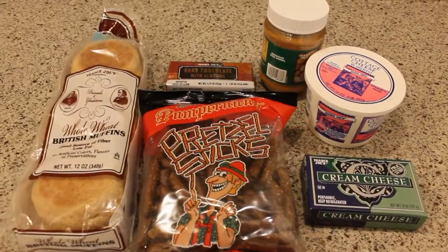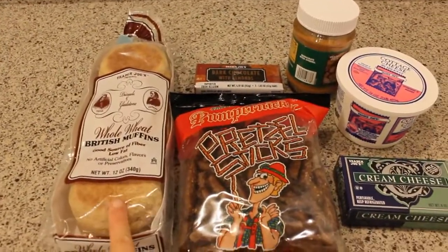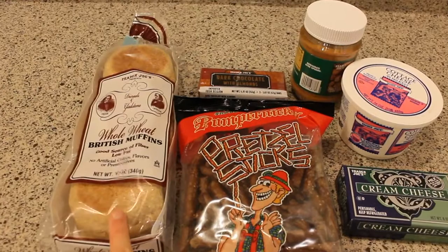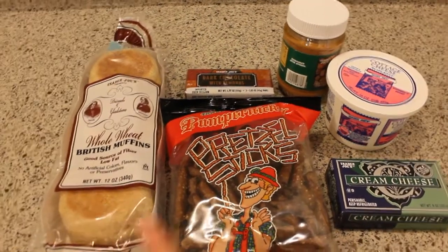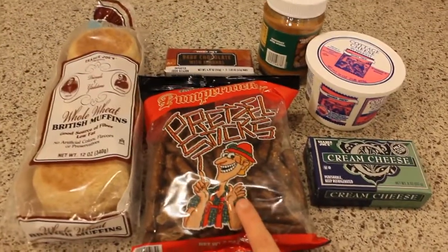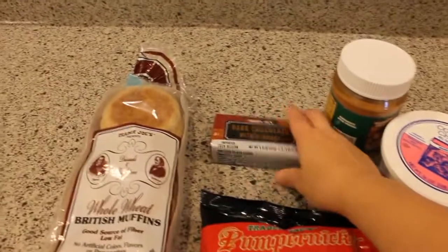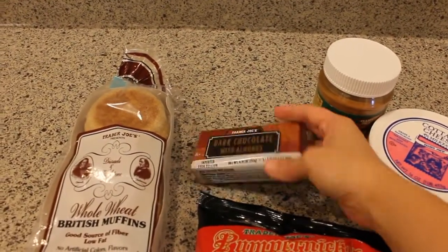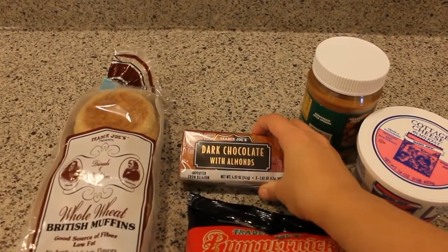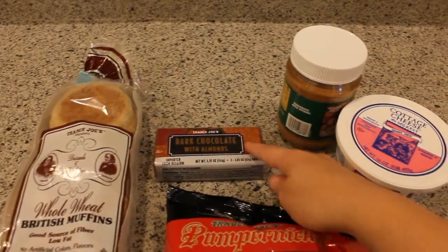Just a handful of things from Trader Joe's. I got the whole wheat English muffins — these are really great because Thomas's English muffins have dairy in them, but these are dairy free and they're really good. I got some pumpernickel pretzel sticks, which are really good and go really well with beer. I got some dark chocolate with almonds — this is also dairy free. It's not advertised as a dairy free brand, it's just Trader Joe's brand, but it does not contain dairy and they're really good as well.